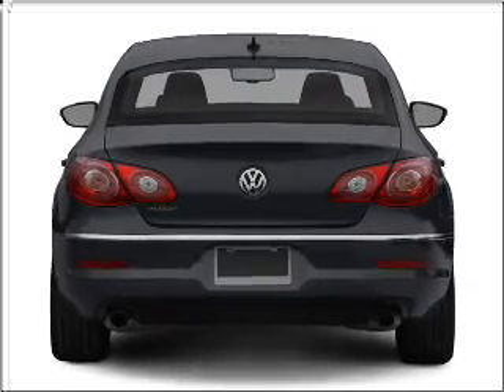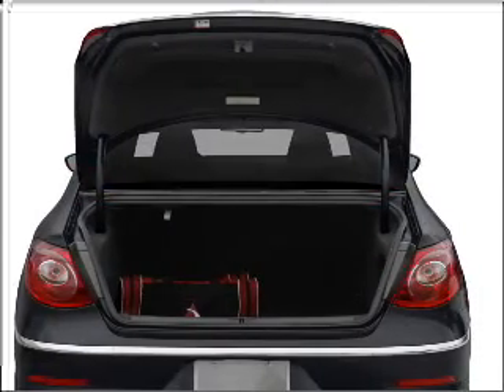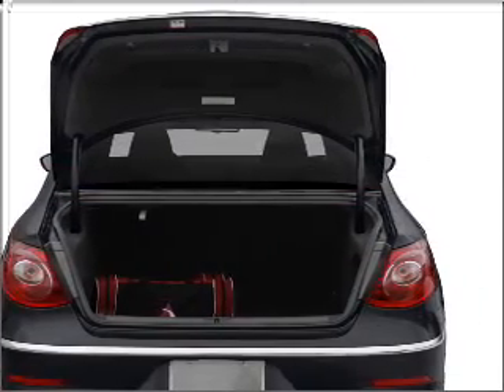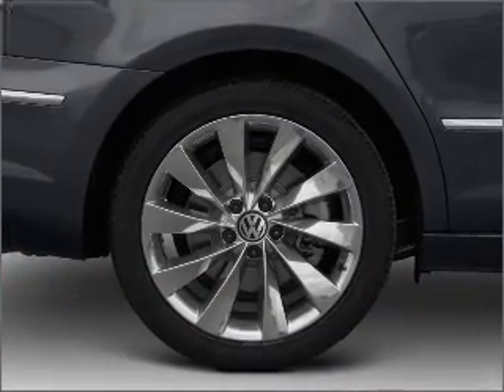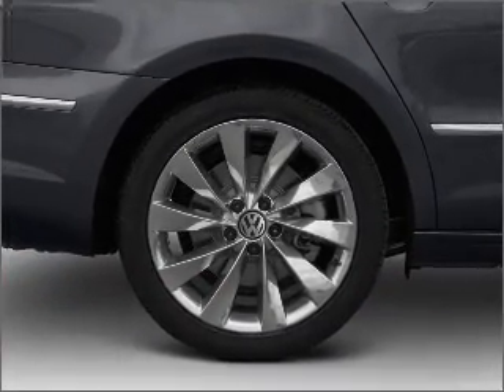With a solid 6-cylinder engine connected to a smooth shifting 6-speed automatic transmission, reach your destination effortlessly with GPS navigation. Premium wheels give a more luxurious look.